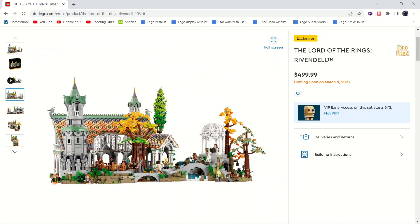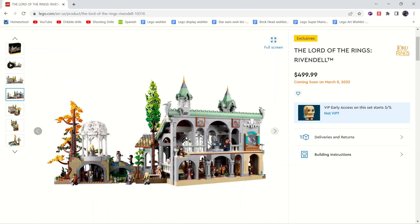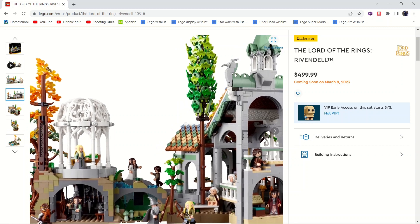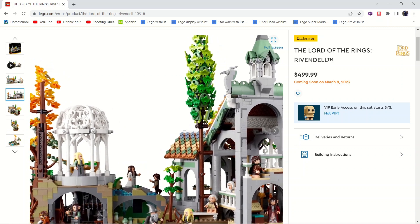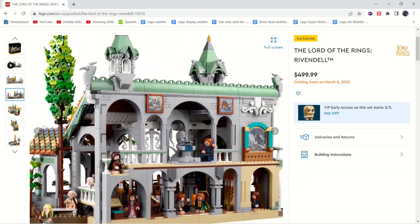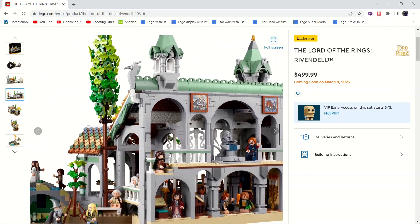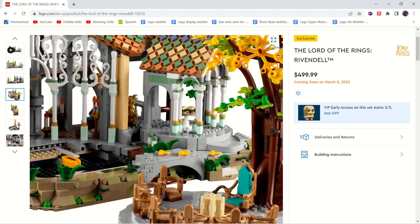I think it looks very good. I'm not sure if it's accurate to the movie or show but it looks great. You can see the back again — it actually has an under area for the gazebo, and it looks like a weapons room. I love all the elf figures. I don't know too much about Lord of the Rings — I did read the Hobbit — so I'm not sure if this has anything to do with that. The interior actually looks pretty cool.